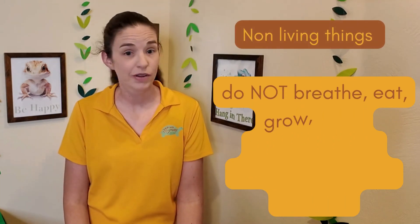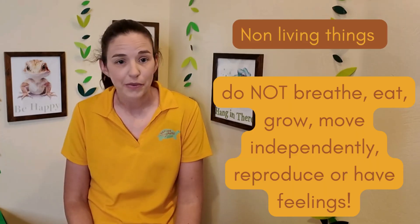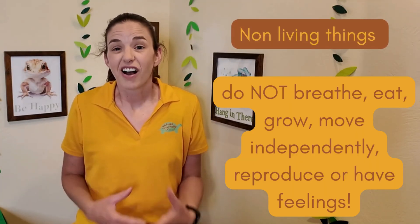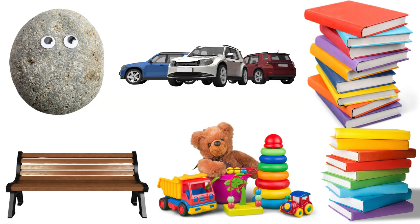Non-living things do not breathe. They don't eat things. They don't grow, they don't move on their own, and they don't reproduce. They also don't have feelings. So things like rocks, cars, park benches, toys, and books — those are examples of non-living things.